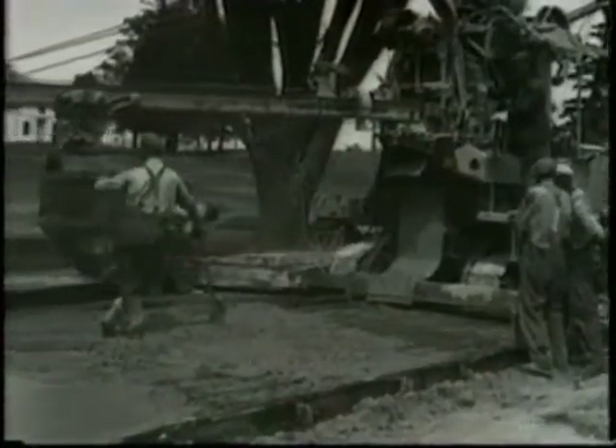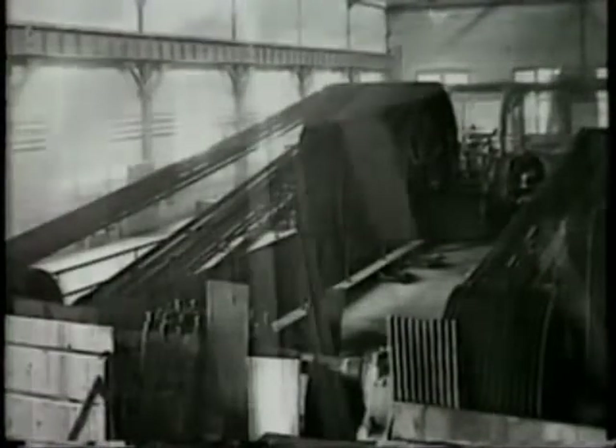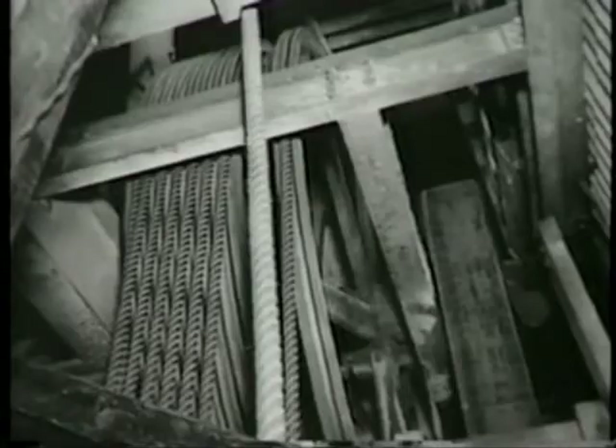The first V-belts appeared in the early 1900s. They were cut from leather and fabric, and they replaced existing drives which used rope running in V-grooves.